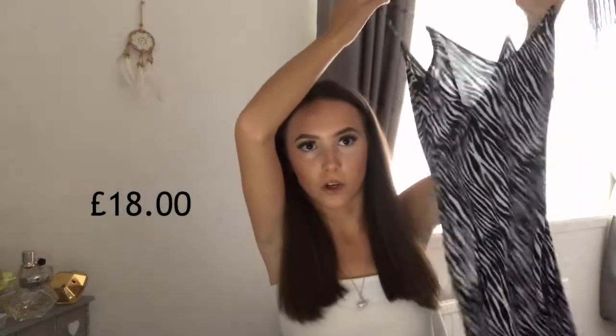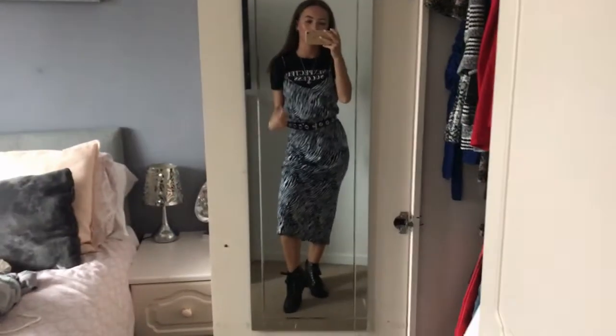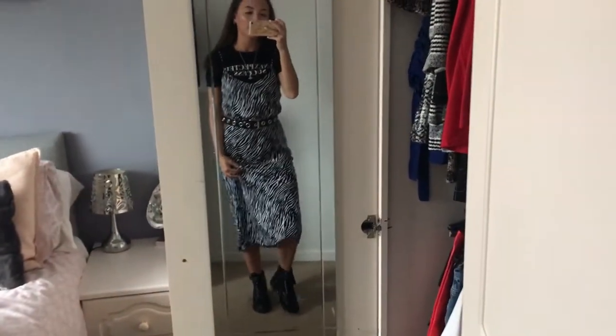The next one I got is this long kind of maxi dress, and this is from Motel Rocks — I think that's their name. It's like a zebra print and I paired this under a black top. I did try a white one but the ones I've got have writing too far up and the neck's quite funny, so I did a black one with a belt around it again and some combat boots as well.